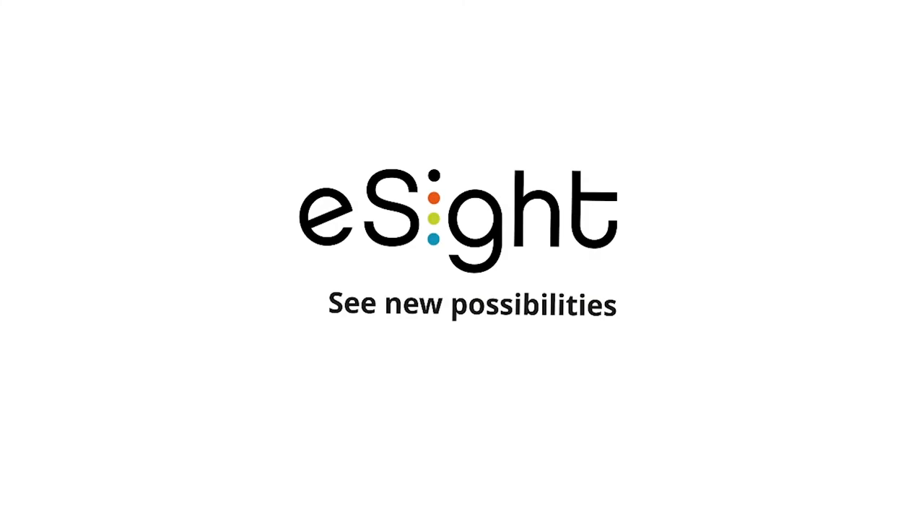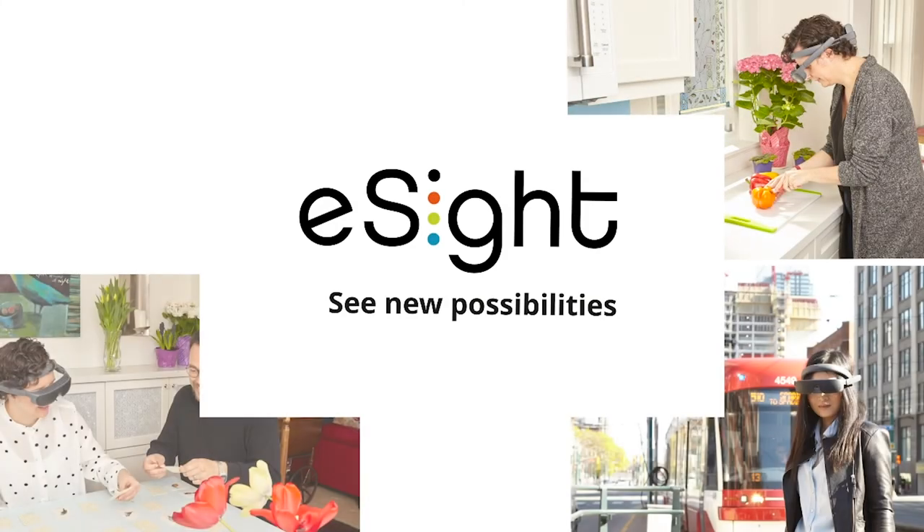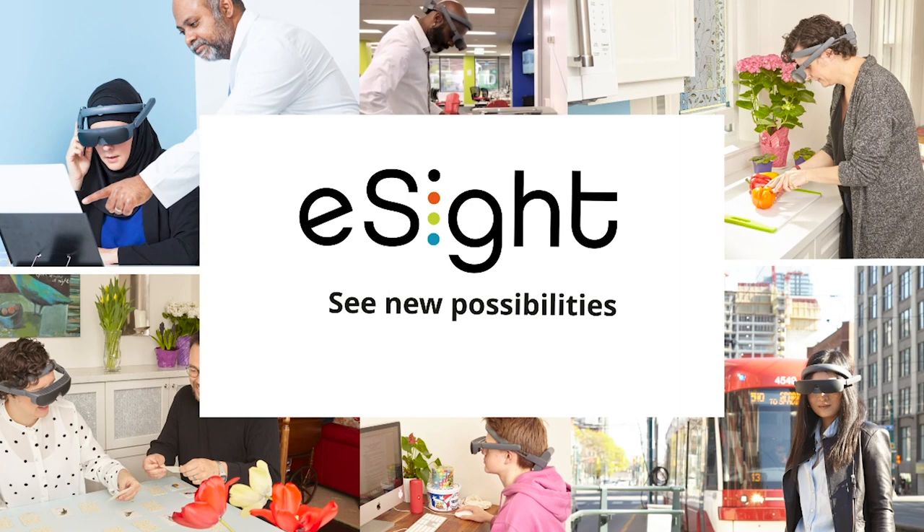eSight is clinically proven and worn by thousands of people who are legally blind with conditions including macular degeneration, diabetic retinopathy, Stargardt's disease, and many others. Visit eSightEyeWear.com to learn more.